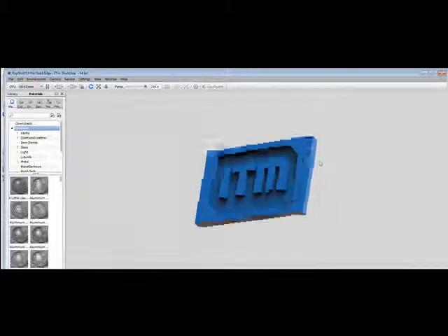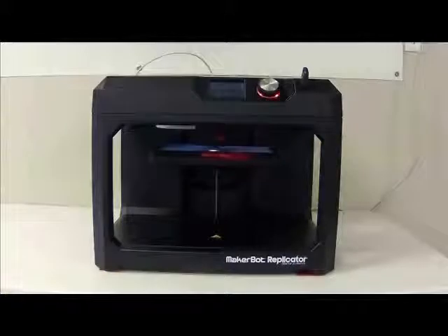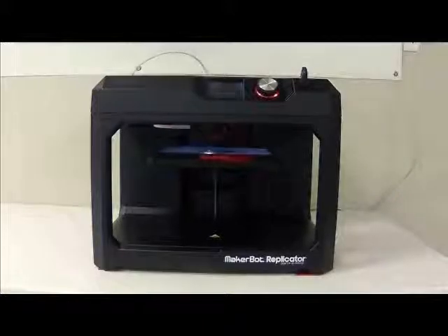Once the design is complete, the digital file is wirelessly transmitted to the 3D printer. The printer reads the file and begins laying down successive layers of material until the entire three-dimensional object is created.